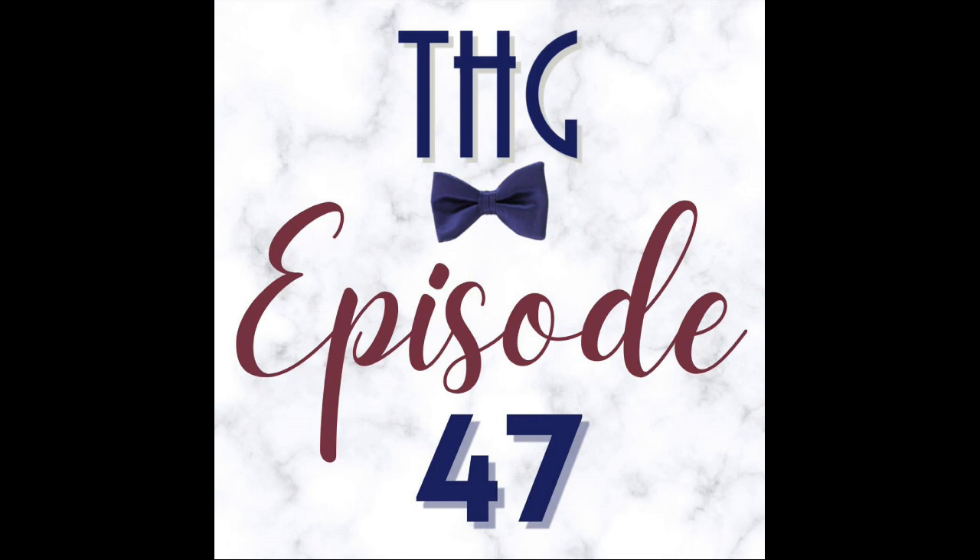Magellan TV is sponsoring this episode and sponsors all of their podcasts. What they like to do is talk about what they've been watching on Magellan TV lately.